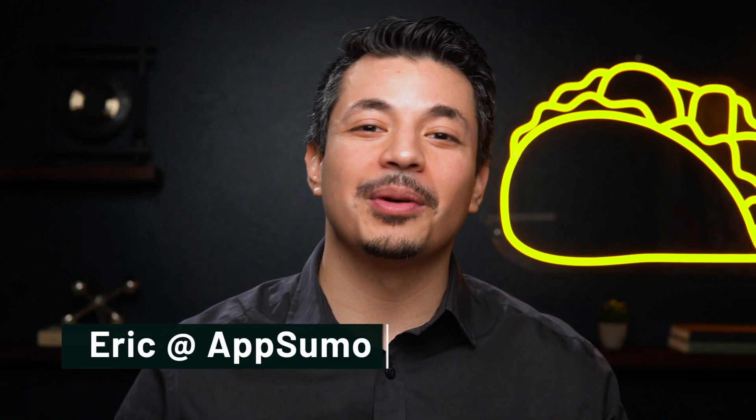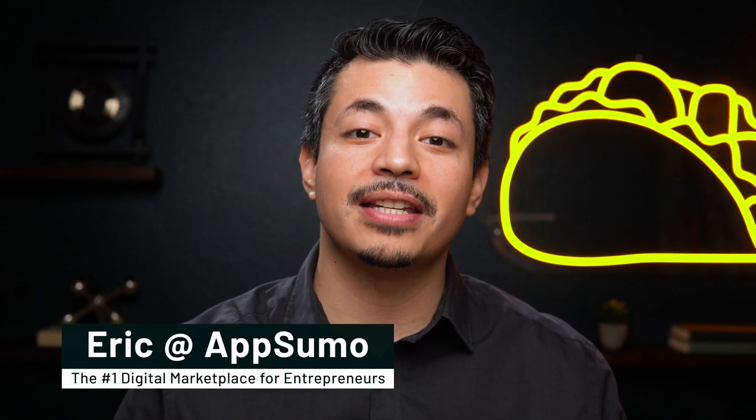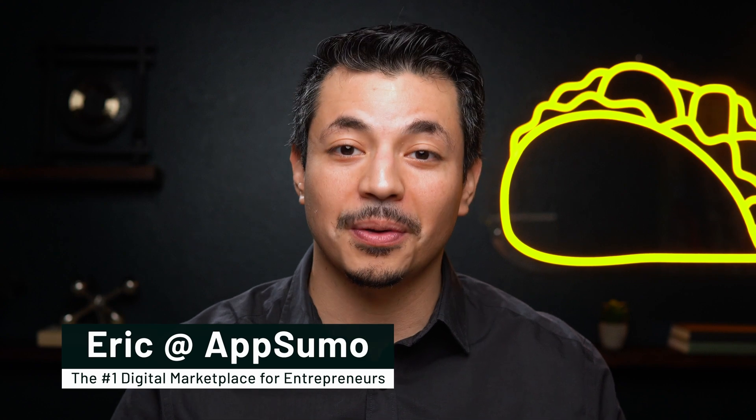What's good, Sumo-lings? It's Eric here with AppSumo, the number one marketplace for bloggers, marketers, and course creators.